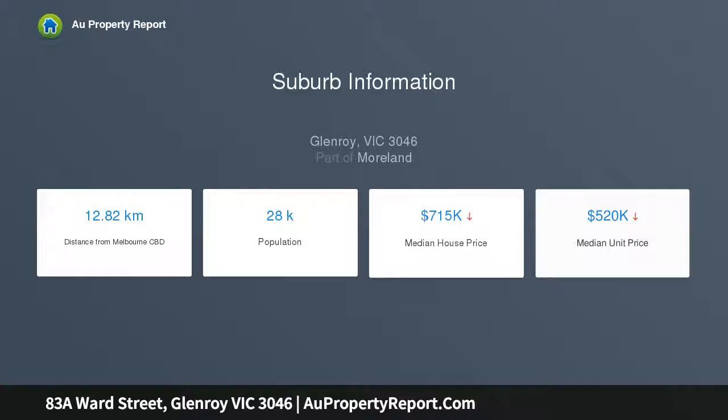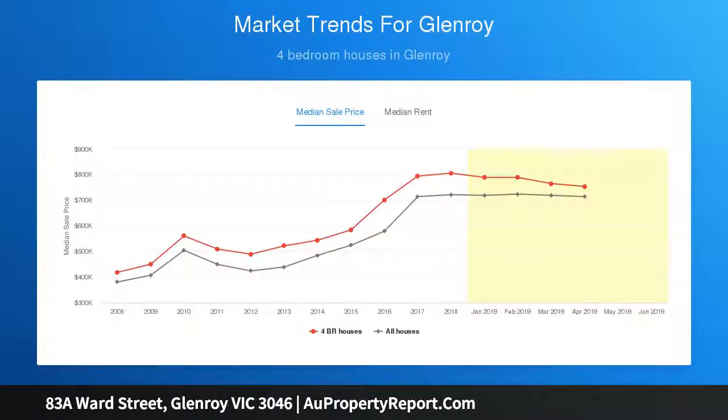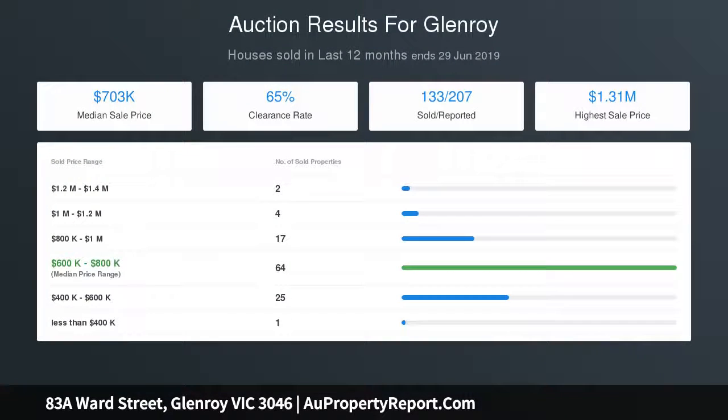Glass sliders open to a covered alfresco, achieving seamless indoor-outdoor flow. The home boasts four bedrooms, all with built-in robes. A sublime master with full ensuite is accompanied by a central bathroom, a dedicated laundry, and a remote double garage with ample driveway space to complete the floor plan.